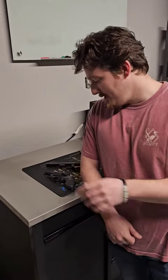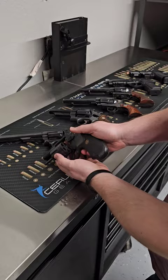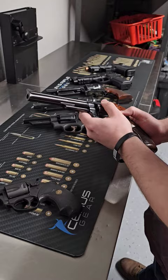What do we got Brett? Well, down here on the end we got the Charter Arms Off-Duty 38 Special. Nice little ankle gun there. Here we have a Taurus 357.